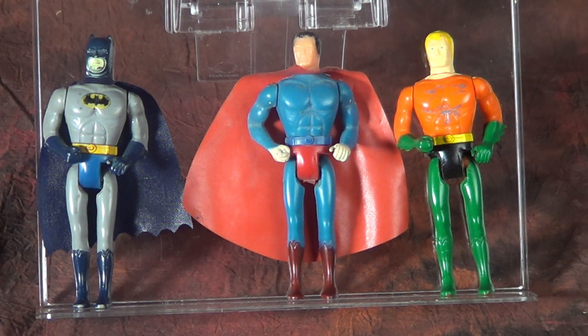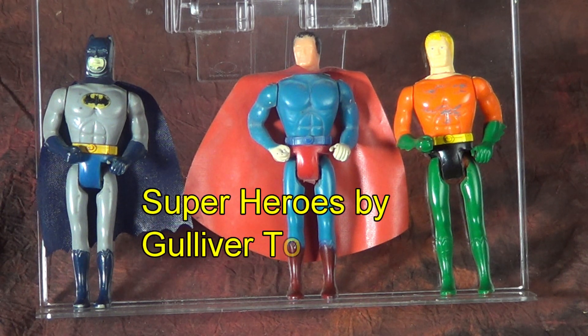But they're an interesting footnote in Mego history and something that I think needs to be discussed more. I am talking, of course, about the Superheroes line by Gulliver Toys of Colombia.